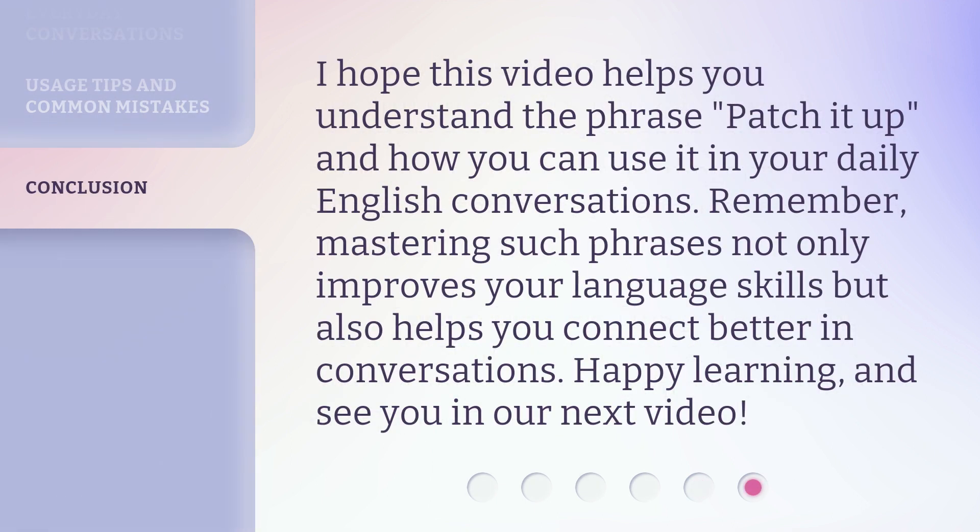I hope this video helps you understand the phrase 'patch it up' and how you can use it in your daily English conversations. Remember, mastering such phrases not only improves your language skills, but also helps you connect better in conversations. Happy learning, and see you in our next video.